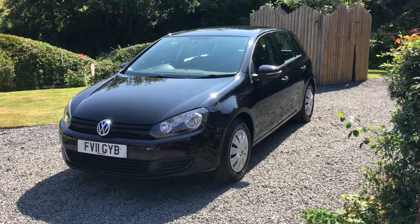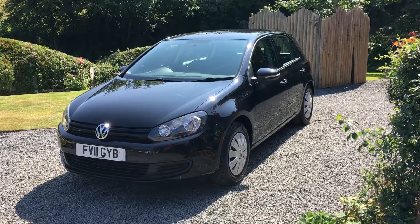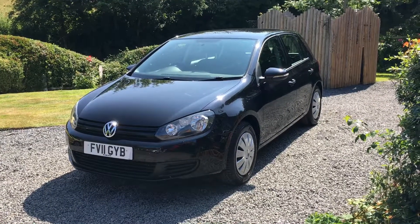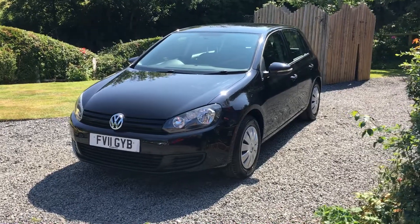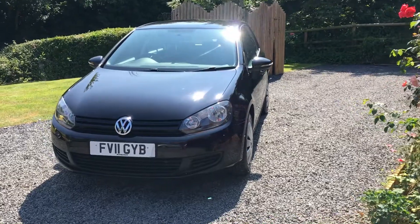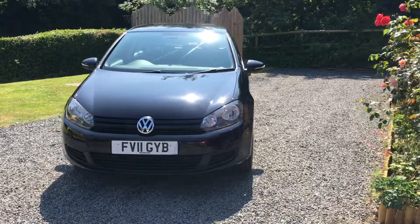Welcome to Dunley Car Sales and this video of this very nice 2011 VW Golf 1.2 TSI S 5 door. I'll have a quick walk around for you and you'll have to excuse the beautiful sunshine but I'll do the best I can.